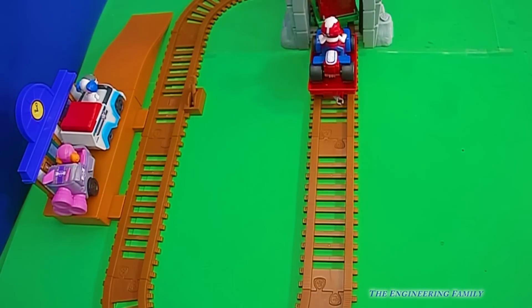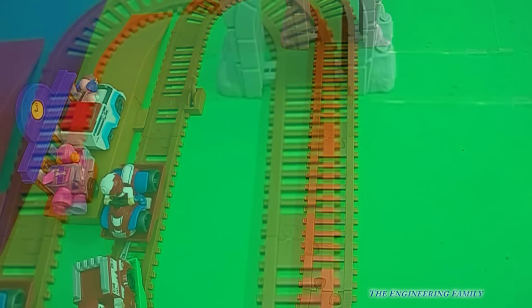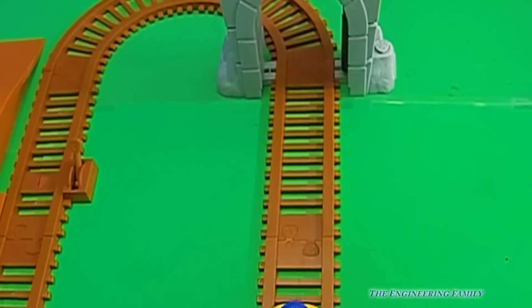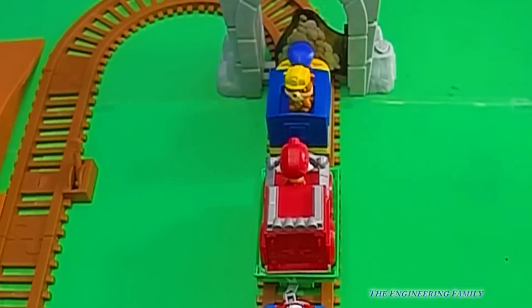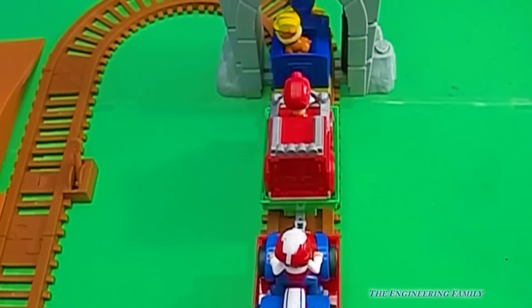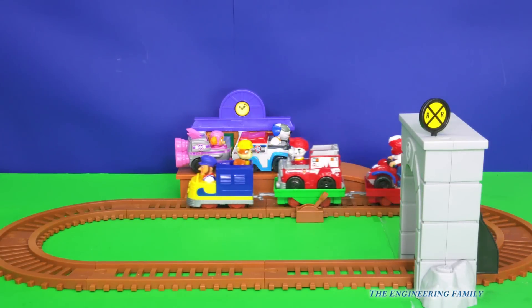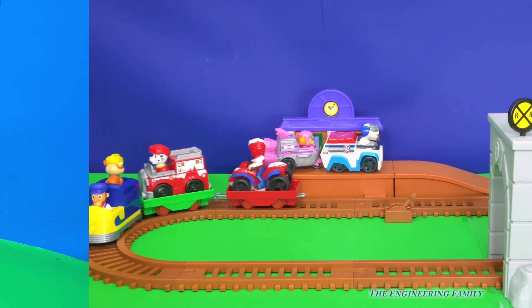Off they go. Wait a minute, I think they've come to a stop. Yeah, look at the bridge. They had to stop. Ready to go again. Wow, hey, what's gonna happen to RoboDog and Skye? How do they get down from there? Let's take a look.